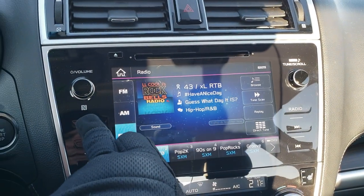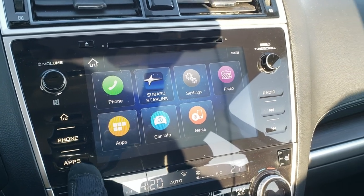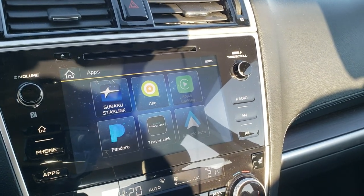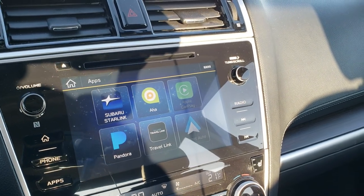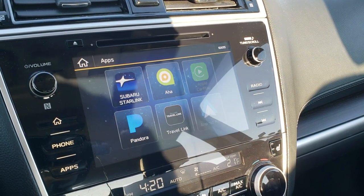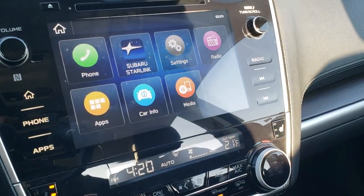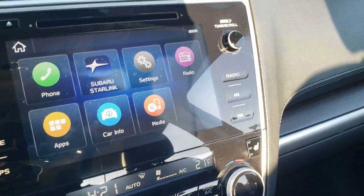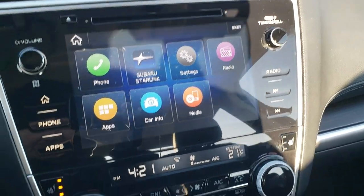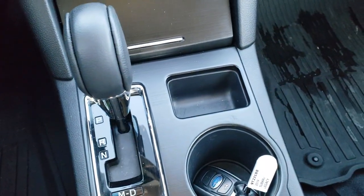This one has the touch screen Starlink radio with Apple CarPlay and Android Auto capabilities. This is also where your backup camera shows up. You have AM, FM, and Sirius XM Radio. There are your heated seat buttons and dual climate control. Automatic transmission.